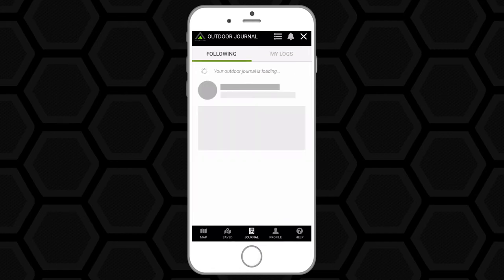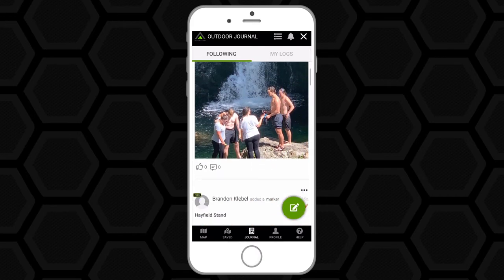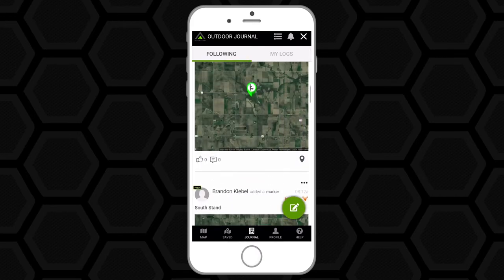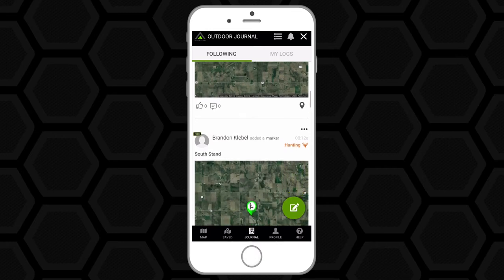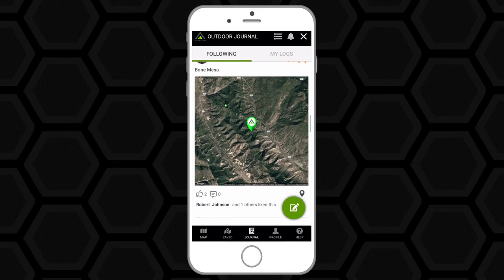This is the social media feature that I was talking about. I can see different pieces of whatever is made public — whoever wants you to be able to see different things that they're doing. It's a really cool feature to be able to share all that with your friends.